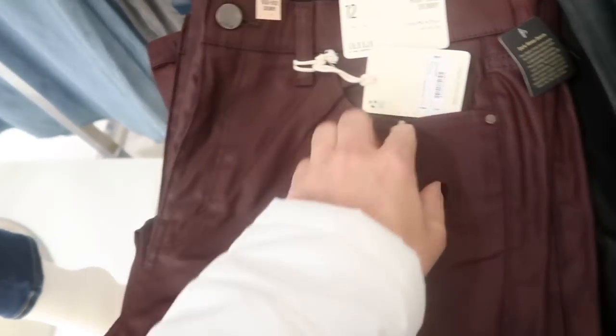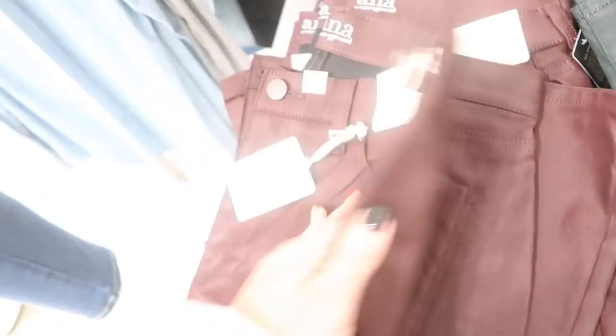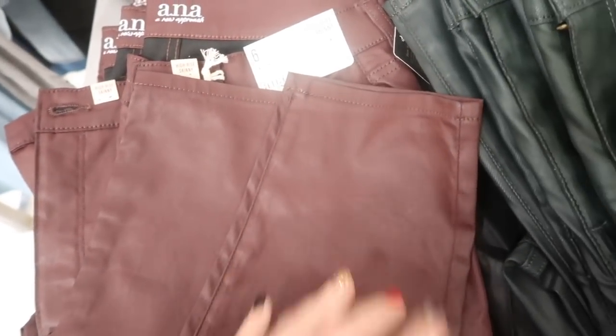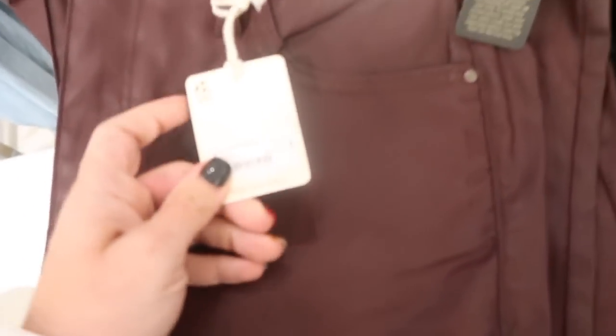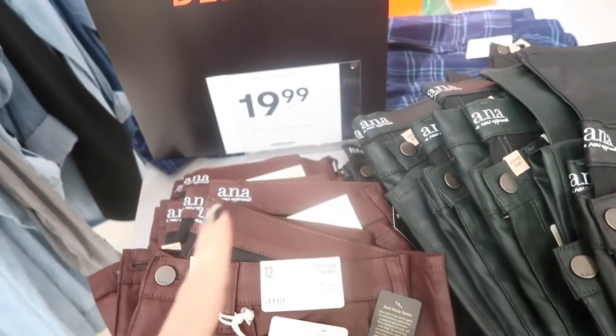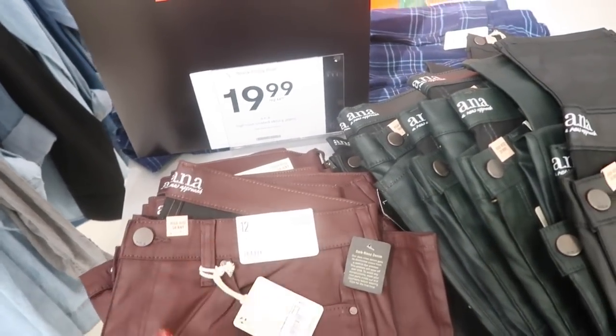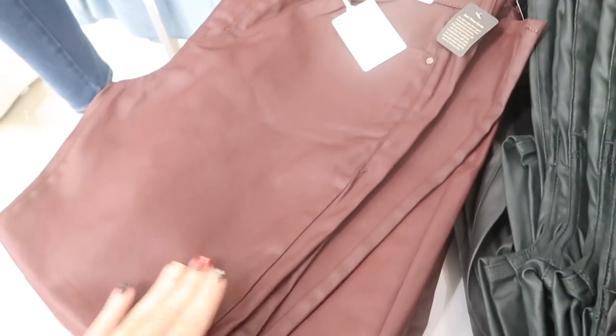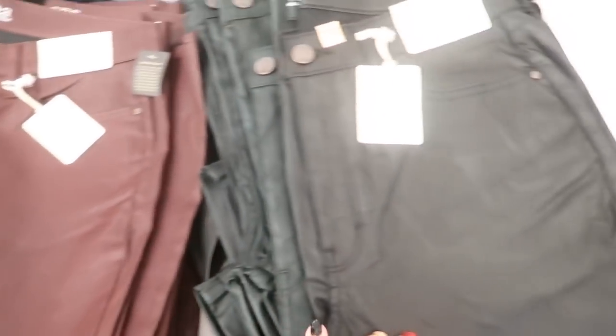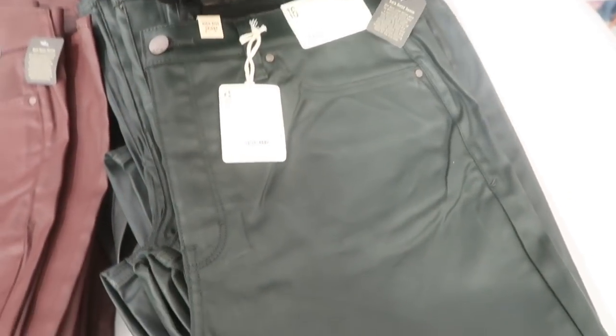Also new from Ana is this coated denim — they have the button fly with the zipper, oil pockets, pockets on the back, and a nice ankle. They're high-rise skinny, normally $44, on sale for $19.99 for Black Friday, which should also be the Cyber Monday price.